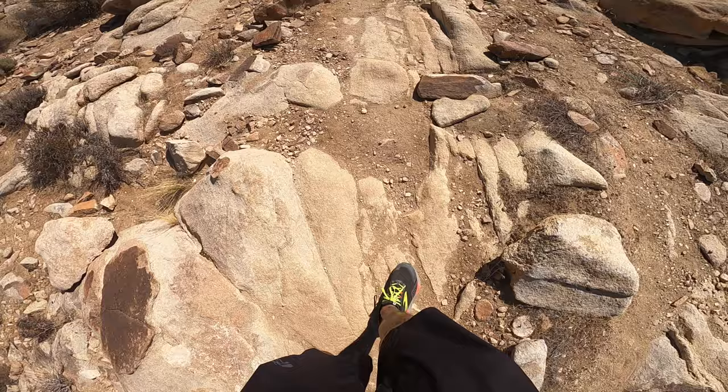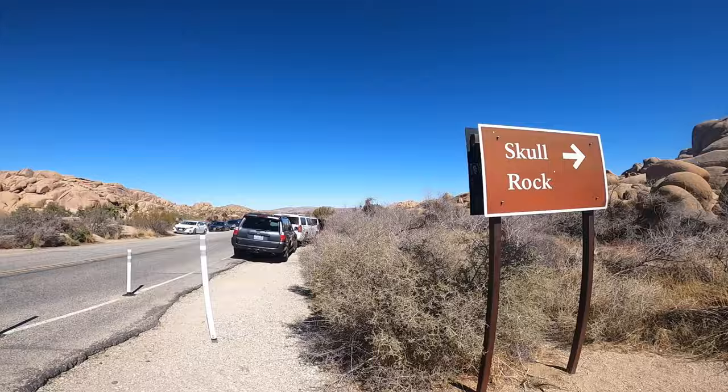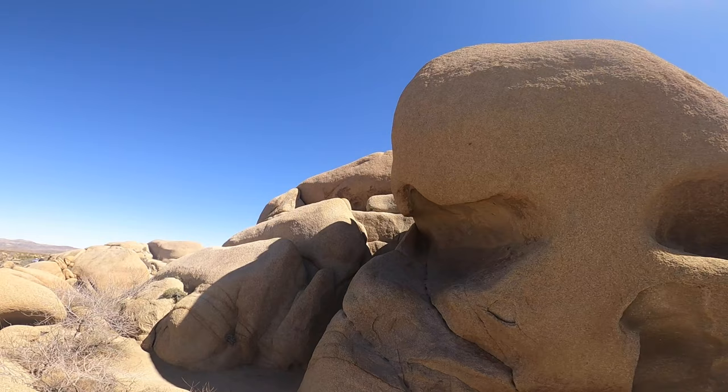After we enjoyed some snacks, we made our way back to the trailhead to go check out the popular Skull Rock. This is an extremely popular area, so be prepared to wait to get a picture in front of the rock.